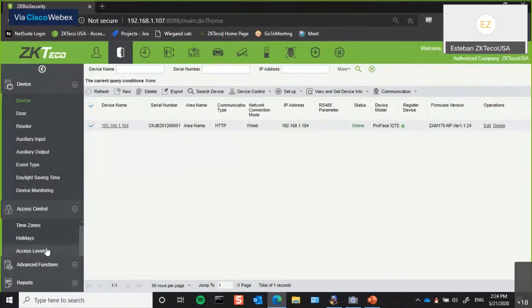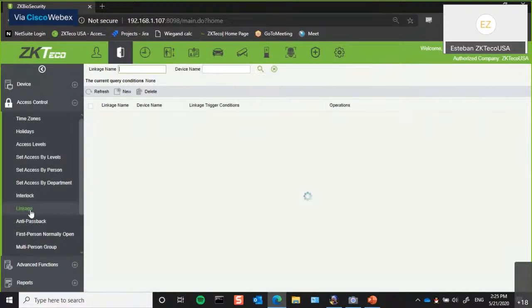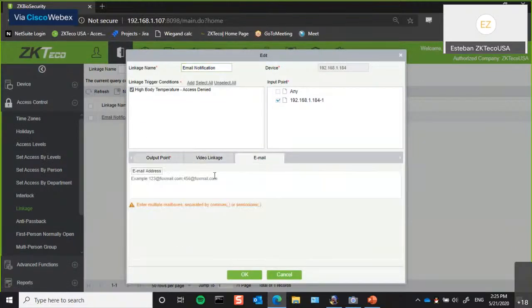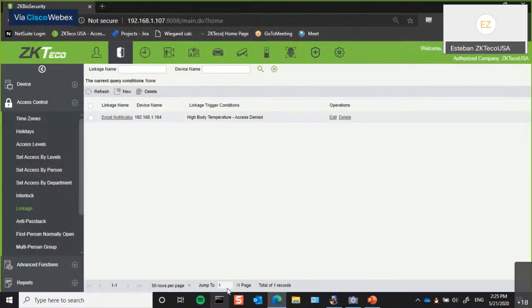We also have the ability to send out email alerts based on a high temperature or someone not wearing a mask. All you have to do is create your linkage here and you're able to get an email notification to whichever email you have set up — to get the time, place, temperature, and whether they were wearing a mask or not. You're able to get that alert in real time on your phone.